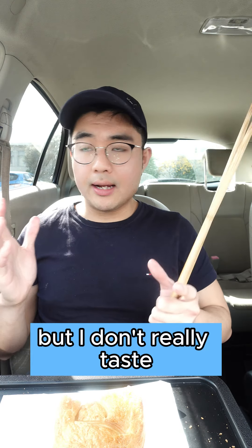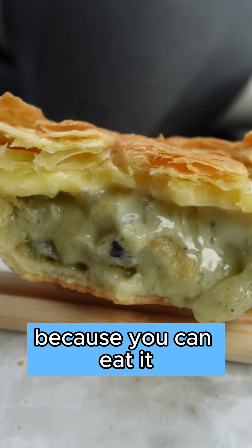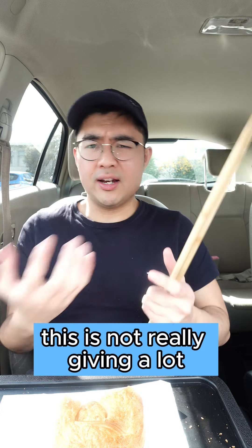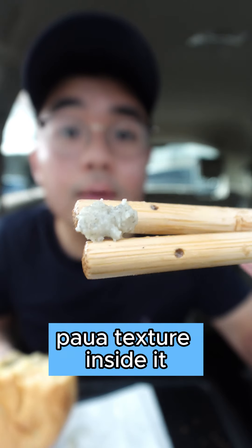It's pretty good but I don't really taste much power in here. There's definitely bits of power because you can eat it and you can taste the texture, but flavour wise it's not really giving a lot. It just kind of tastes like a creamy seafood pie with bits of power texture inside it.